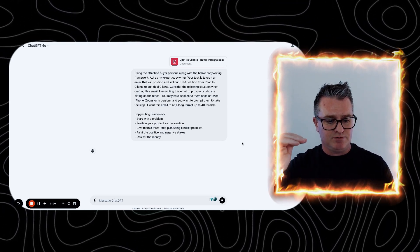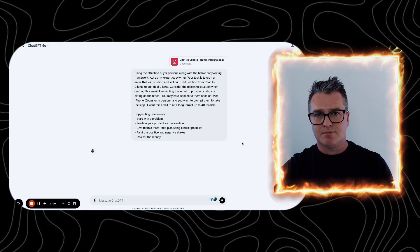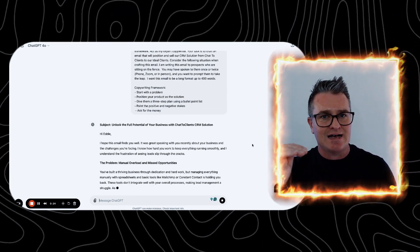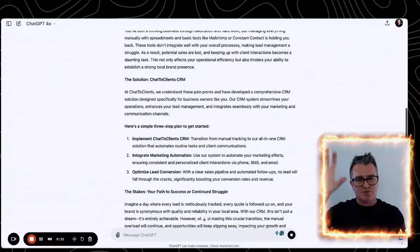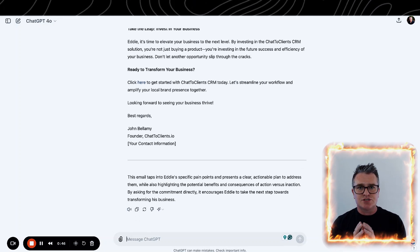Then we restate the copywriting framework: number one, start with the problem; number two, position your product as the solution; number three, give them a three-step plan using a bullet point list; number four, paint the positive and negative stakes; number five, ask for the money. Upload your buyer persona and that will spit out a spectacular email. You can also change the length — medium up to 200 words, or short up to 120 words — depending on your style of writing and how direct you want to be.